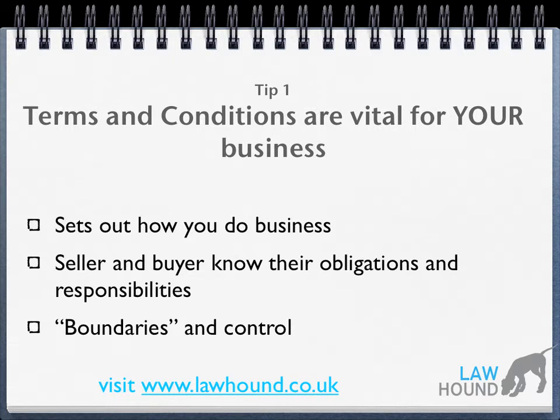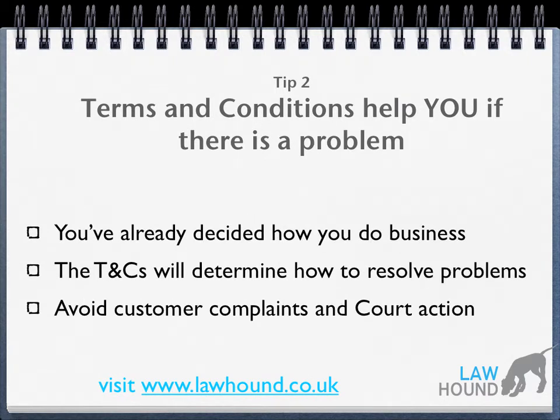This puts you in control as a business owner and it means that boundaries are set from the beginning. Tip two: terms and conditions help you if there's a problem. Because you've already decided about how you're going to do business, the terms and conditions will help you to deal with and resolve problems.